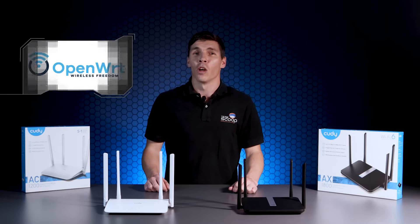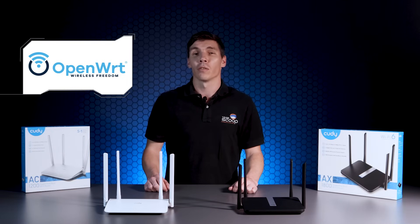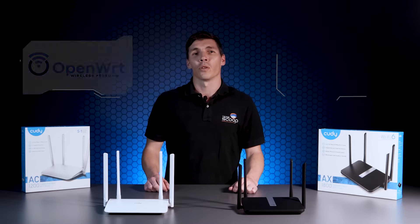OpenWRT is a very popular open source Linux-based firmware. It allows users to free themselves of limitations typically found in the vendor's default firmware. Not only does it offer more flexibility to the user, it's also more resistant to vulnerabilities as it's actively updated. It's free to use and Cutty have made versions available to flash your router if you choose to do so.